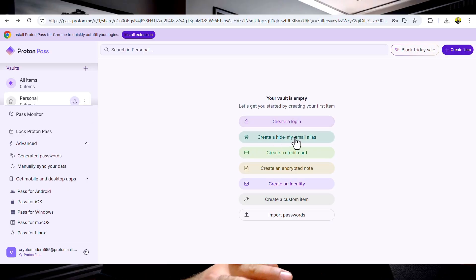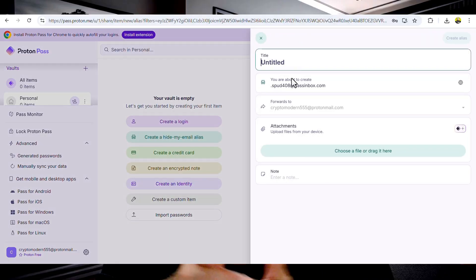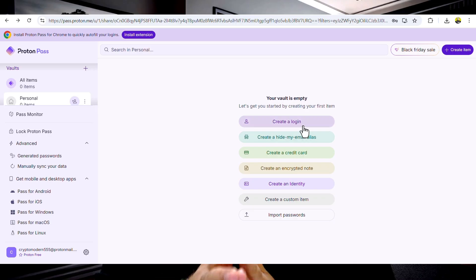Let's say you are signing up for a newsletter or a shopping site. Instead of using your real email address, ProtonPass can generate a random alias. All emails sent to that alias are forwarded to your inbox, but the website never learns your actual email address. That means no spam, no tracking, and no more inbox clutter. This small feature makes a massive difference in how private your online identity really is.